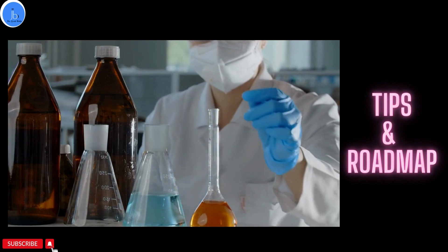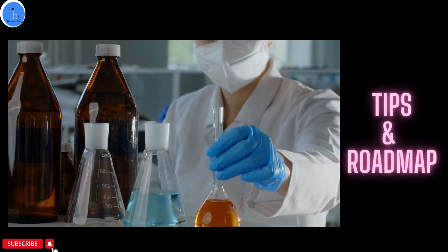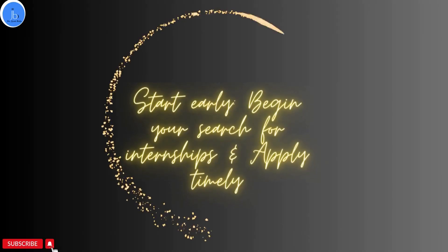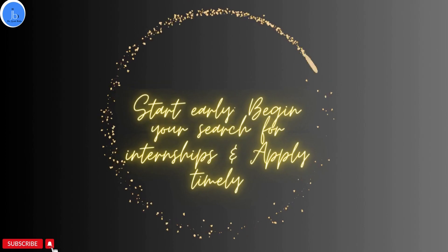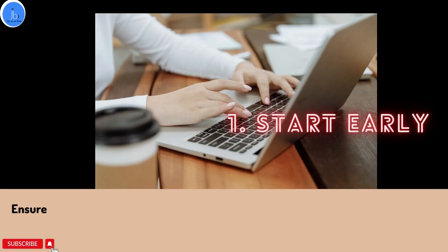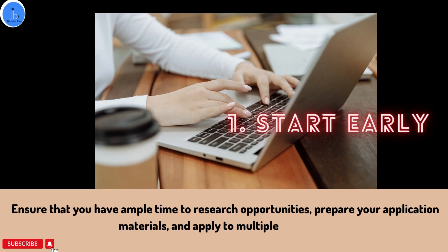Let me provide you some tips for getting these research internships. As I said, free and stipend-based research internships are sometimes highly competitive, so you have to apply timely. It is very important to start early — begin your search for internships well in advance to ensure you have ample time to explore research opportunities, prepare your application materials and timely apply to multiple positions.